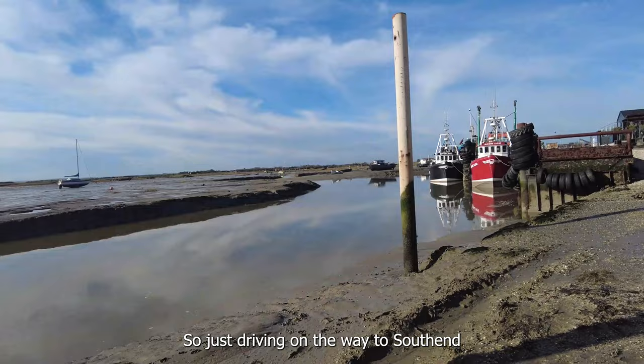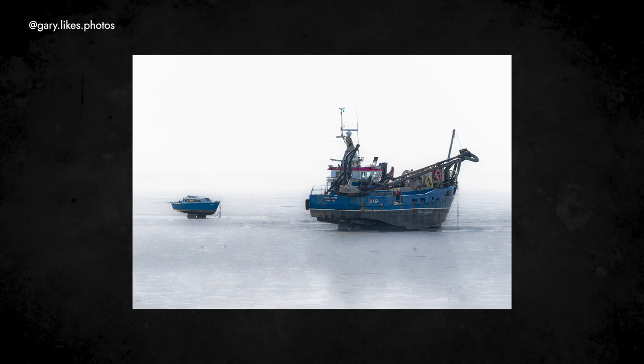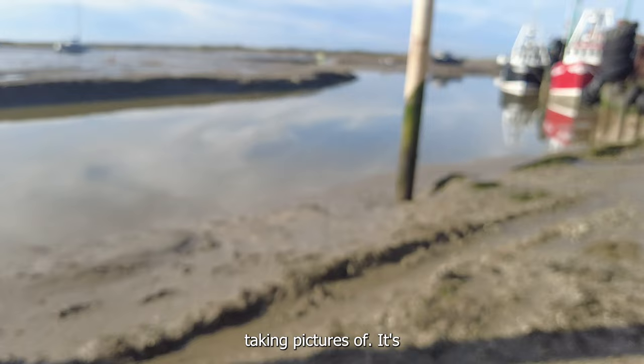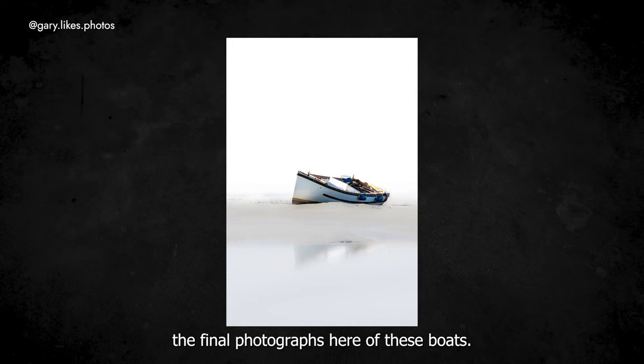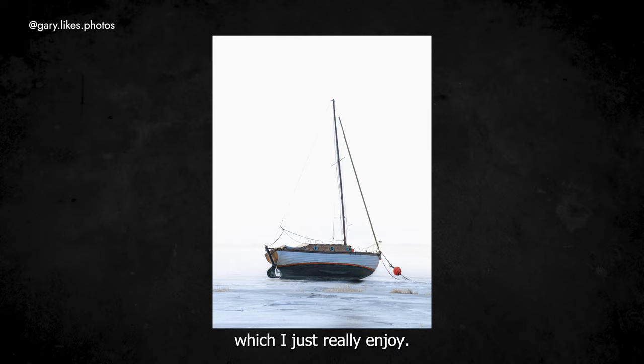Just driving on the way to Southend and spotted this ship — it's quite interesting. I've just pulled over to get a few snapshots. It's very bright, so I'm having to use the viewfinder rather than the screen. I'm really pleased with the final photographs here of these boats. I feel they have an otherworldly, ethereal, dystopian feeling to them, which I just really enjoy.